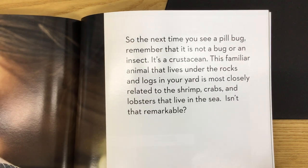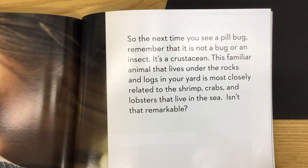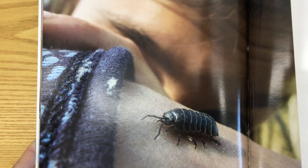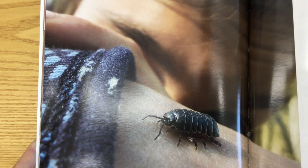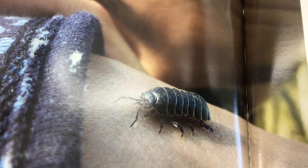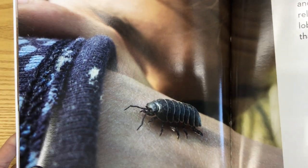So the next time you see a pill bug, remember that it is not a bug or an insect — it's a crustacean. This familiar animal that lives under the rocks and logs in your yard is most closely related to the shrimp, crabs, and lobsters that live in the sea. Isn't that remarkable? Isopods are amazing.